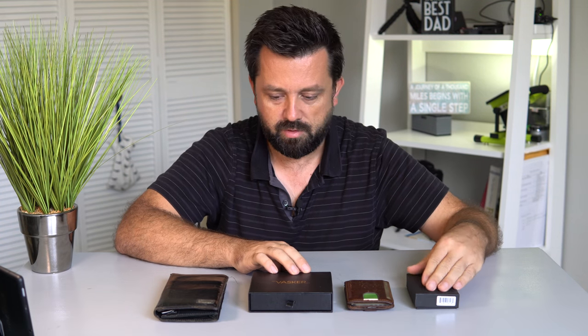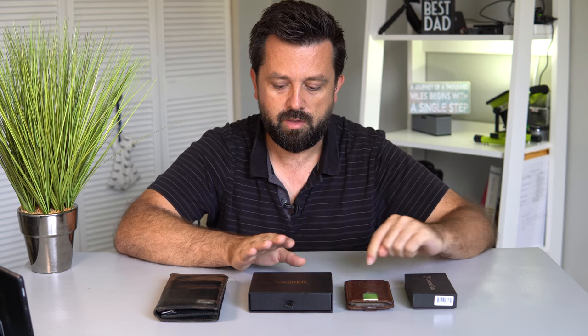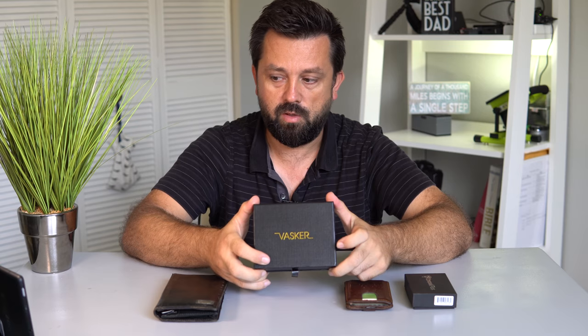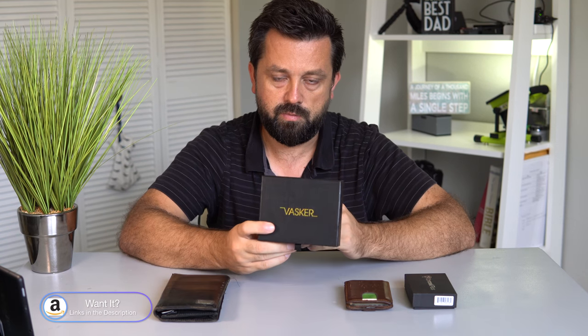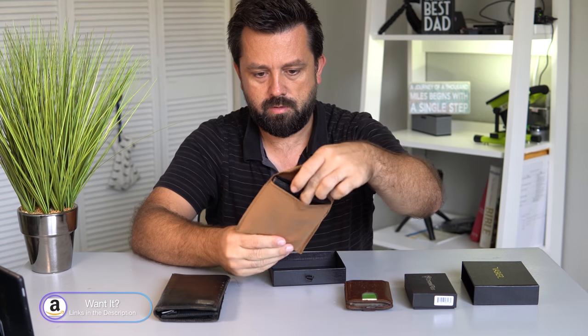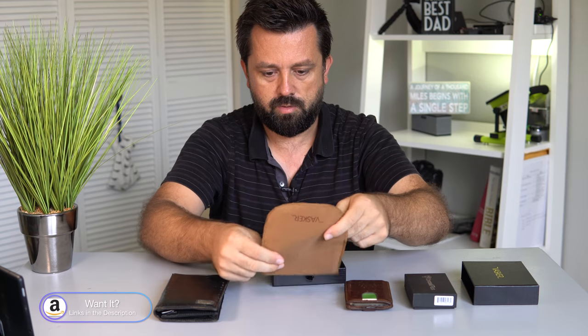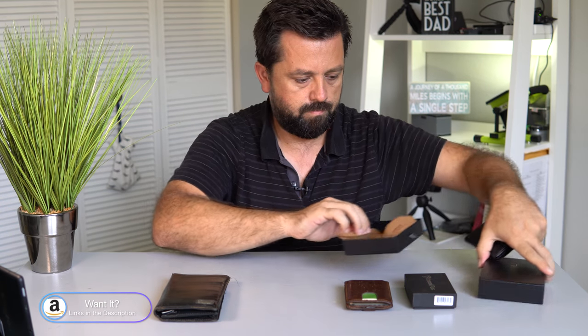Here we have two more wallets on the table that are in boxes, and the reason they're in boxes is because they're brand new. This one I've already done a review on, and this one I have not. So we're going to quickly unbox this little wallet here and see what it's all about. It looks like Vascar is the company. It comes in a little packet — definitely an interesting presentation. Love how the box slides in and out.